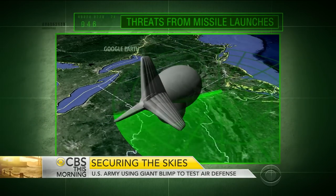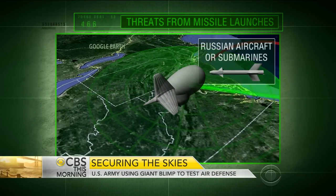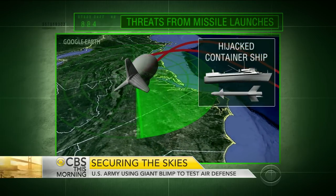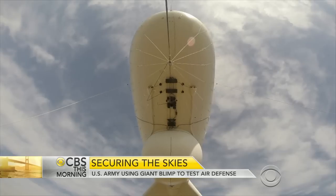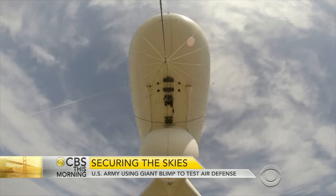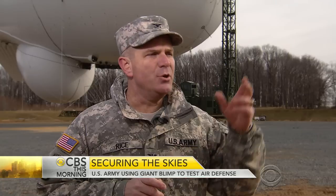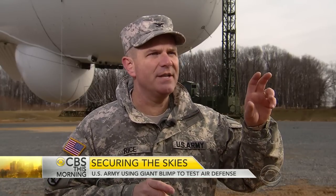He says threats could potentially include missiles launched from a Russian aircraft or submarine, or by terrorists from a hijacked container ship. Eventually there will be two blimps — one to detect incoming cruise missiles, and one to target missile defense to that threat. Asked if missile defense is in place, the Colonel confirmed yes, but declined to elaborate.